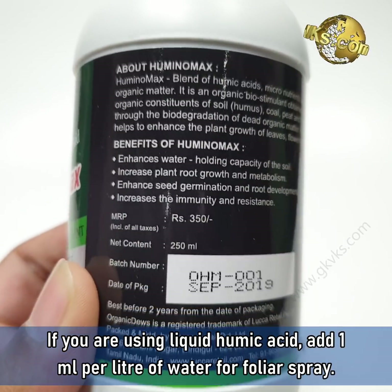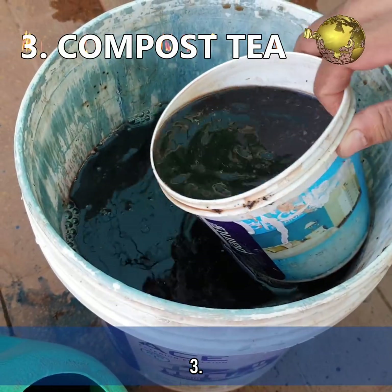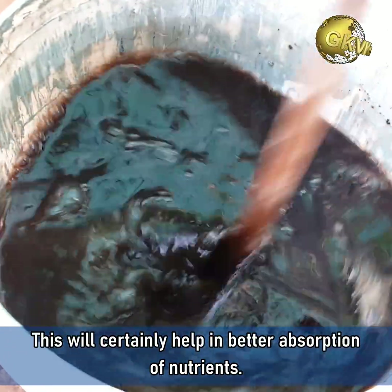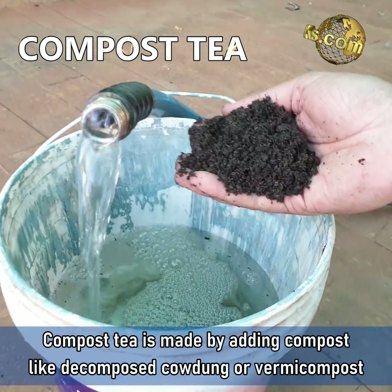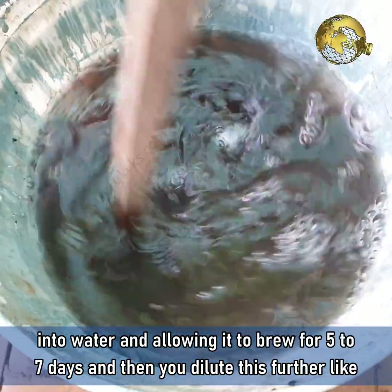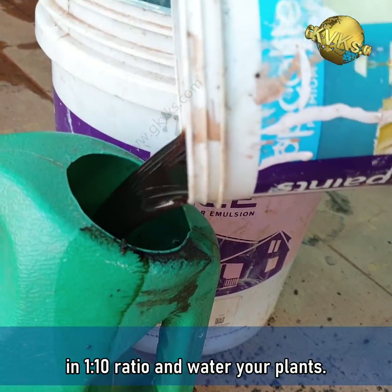Please check the usage instructions on the product label and use accordingly. Thirdly, it can be used in compost tea. Add 1 teaspoon per gallon to your compost tea while brewing — this will certainly help in better absorption of nutrients. For beginners, compost tea is made by adding compost like decomposed cow dung or vermicompost into water and allowing it to brew for 5 to 7 days, then diluting further in a 1 to 10 ratio before watering your plants.